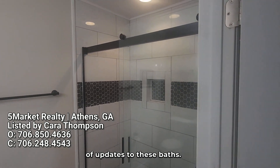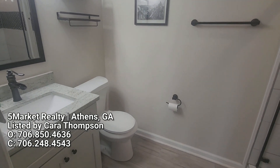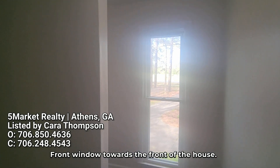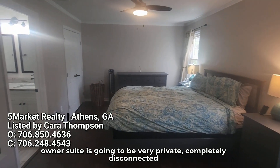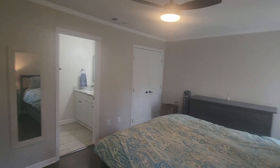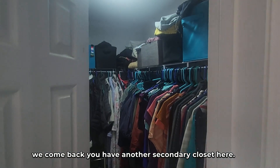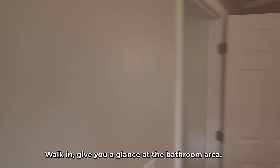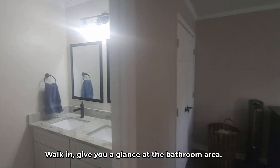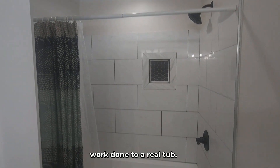As we mentioned, there are lots of updates to these baths. You can see the beautiful tile work done there — this is the secondary bath upstairs. There's a front window towards the front of the house. As we come around the corner, you can see this owner's suite is going to be very private, completely disconnected in a good way from other parts of the house. You have a closet to the right and another secondary walk-in closet. The bathroom has dual sinks with excellent tile work and a real tub.